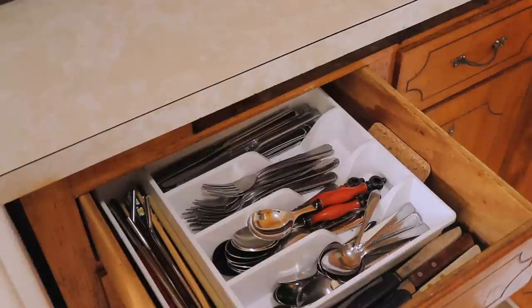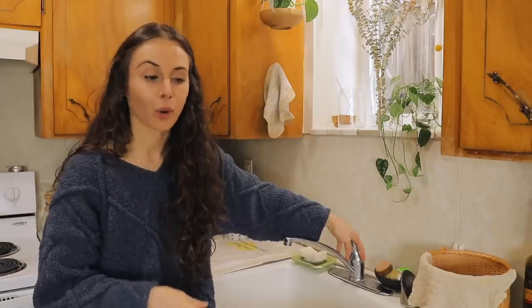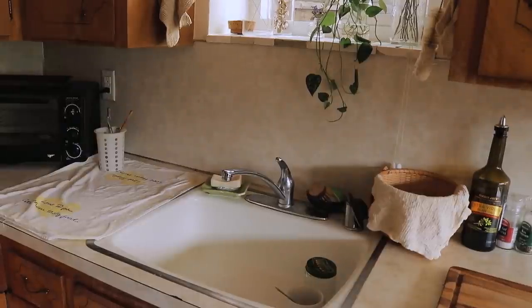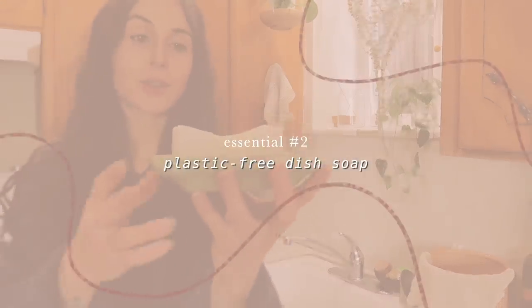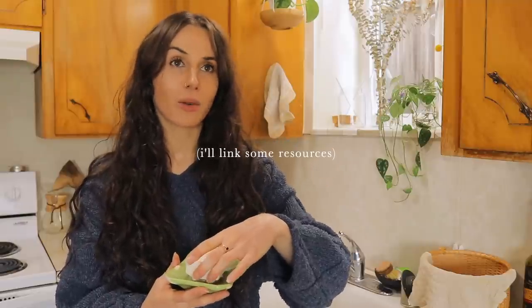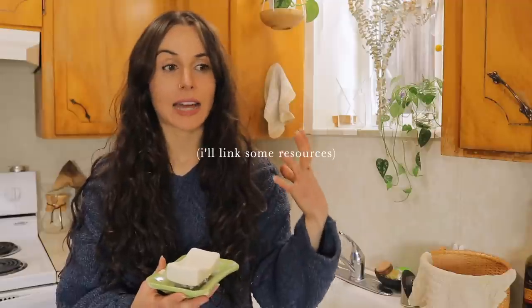Something I always get questions about is washing dishes. We don't have a working dishwasher — we hand wash — but I do encourage people to use a dishwasher if they can, because it actually uses less water. We use a bar of castile soap, which is a pure plant-oil-based soap. This one is Dr. Bronner's — the only company I support when it comes to palm oil, as they're rewriting how the palm oil industry is run, which is really important. I do plan to do a full in-depth video on palm oil on YouTube.